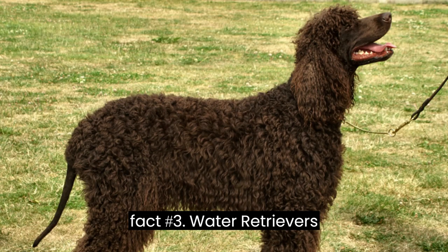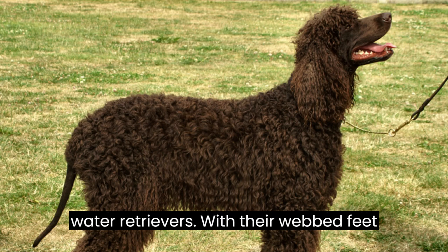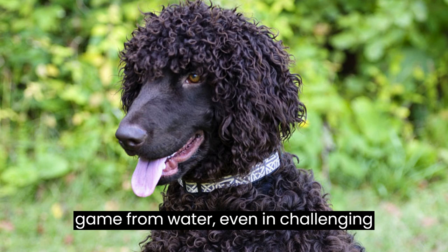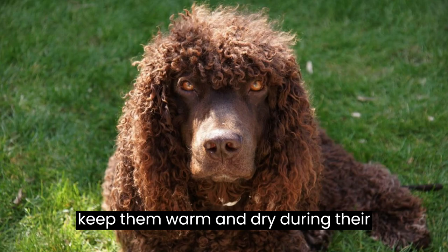Fact #3: Water Retrievers. Irish water spaniels are exceptional water retrievers. With their webbed feet and strong tail, they excel at fetching game from water, even in challenging conditions. Their waterproof coat helps keep them warm and dry during their aquatic adventures.